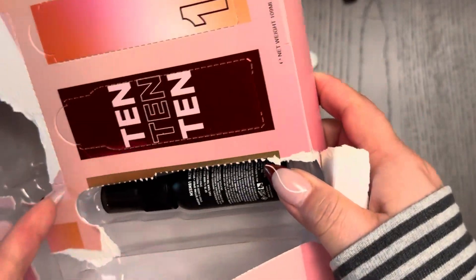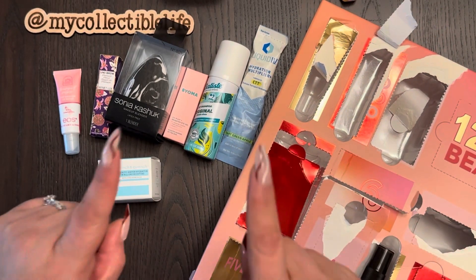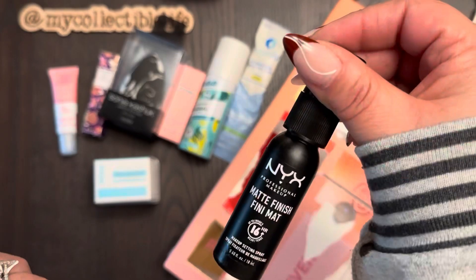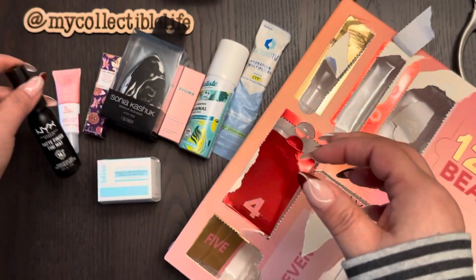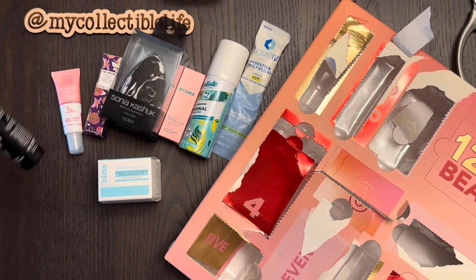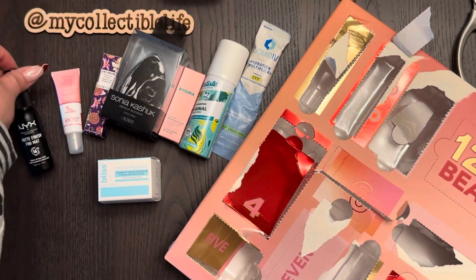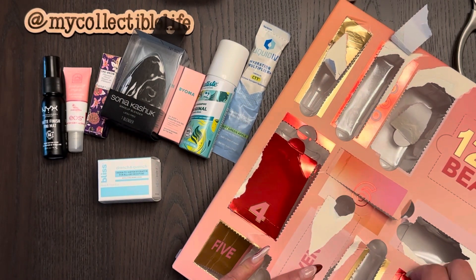Day nine looks like a hairspray — it was hard to pull out because it has sticky material so it doesn't move. It's a NYX Cosmetics Matte Finish Setting Spray. NYX is a really good, affordable brand overall. This is a great deal especially if you don't go through setting spray often — I think this would be the ideal amount for somebody like me who doesn't do their makeup all the time.